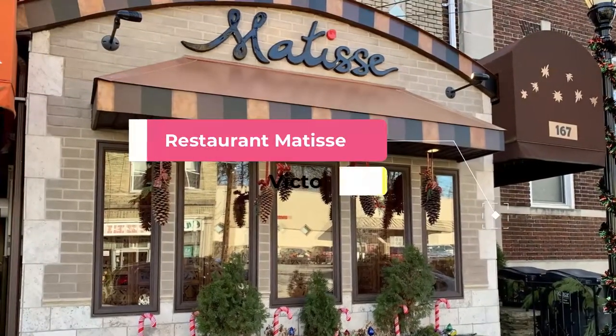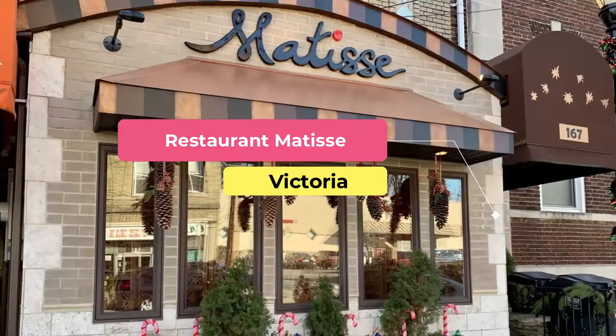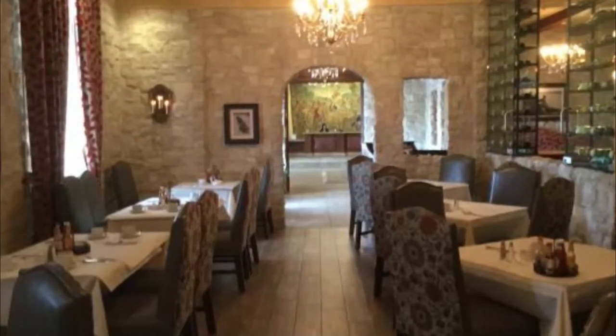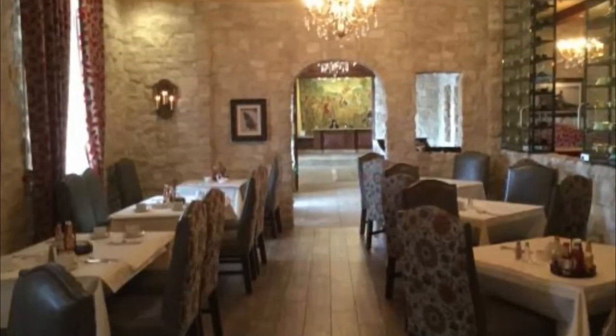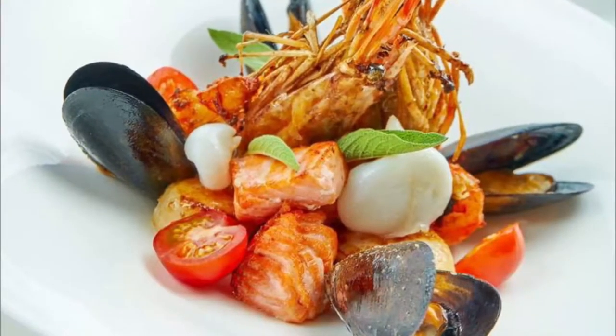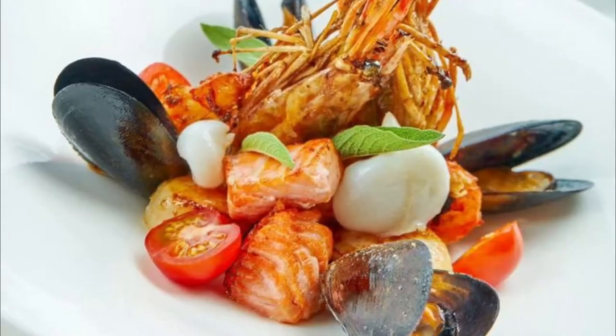Number six: Restaurant Matisse. Known for simple French cuisine at its finest, Restaurant Matisse offers delicious dishes like beef carpaccio, roasted breast of pheasant, king prawn and scallop fricassee, and lemon syllabub. Diners can order à la carte, or can put their experience in the hands of the chef with a tasting menu.